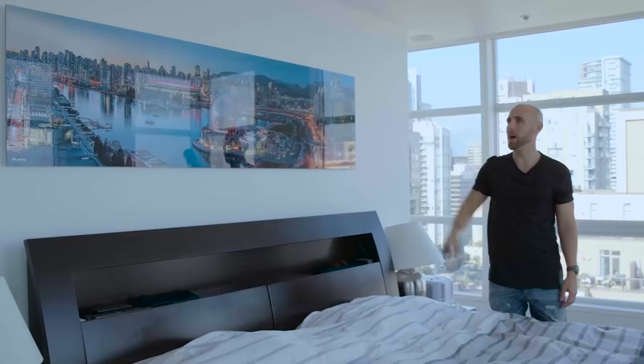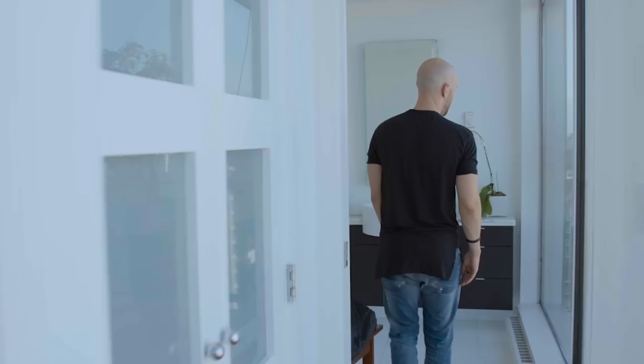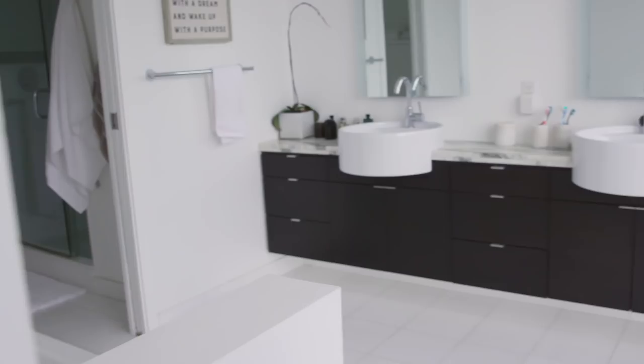I'll show you guys the bathroom. This is the walk-in closet — don't really need to show you that. I've got a bit of a balcony space here as well. Here's the bathroom. Got a good quote here: 'Always remember to fall asleep with a dream and wake up with a purpose.' Got a scale, a shower. I've also got my yoga mats here — I'm into yoga.